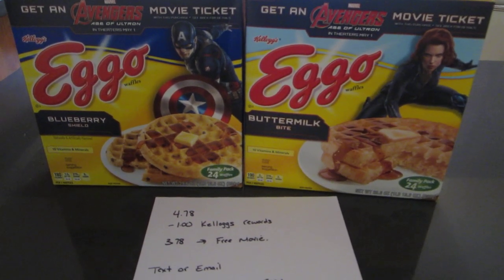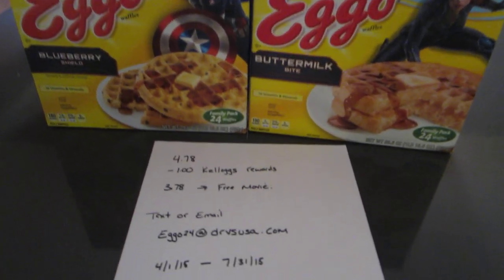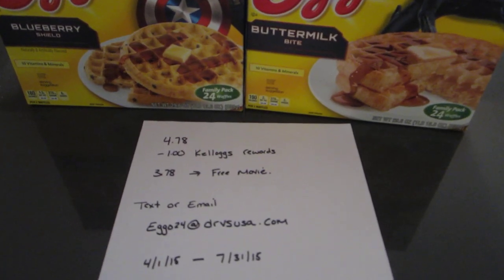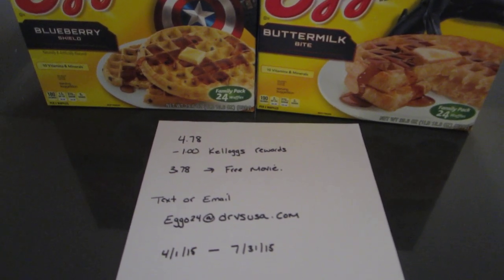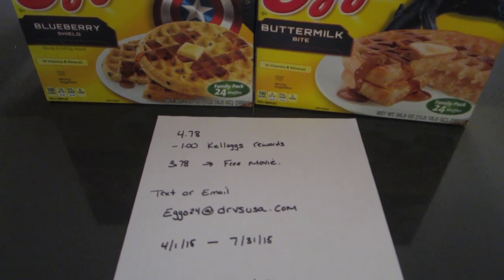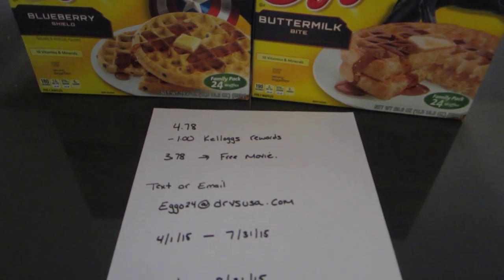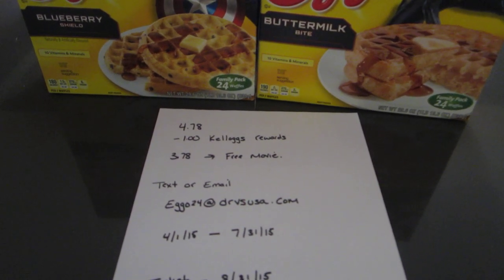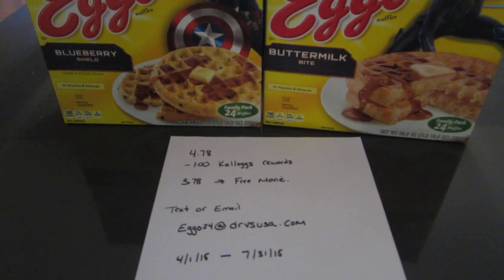The Eggos at Walmart — and this must be done at Walmart — are $4.78 for the box. There is a $1 printable coupon on Kellogg's rewards page. So if you've been saving up your codes inside the cereal boxes, you can trade in your points — it's 850 points and you get a dollar off Eggos. So if you get that coupon, you'll pay $3.78 and then use the receipt to get the free movie ticket.